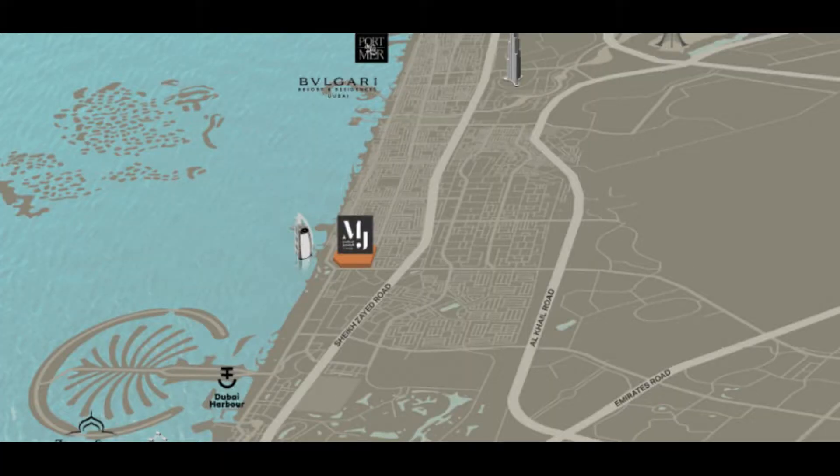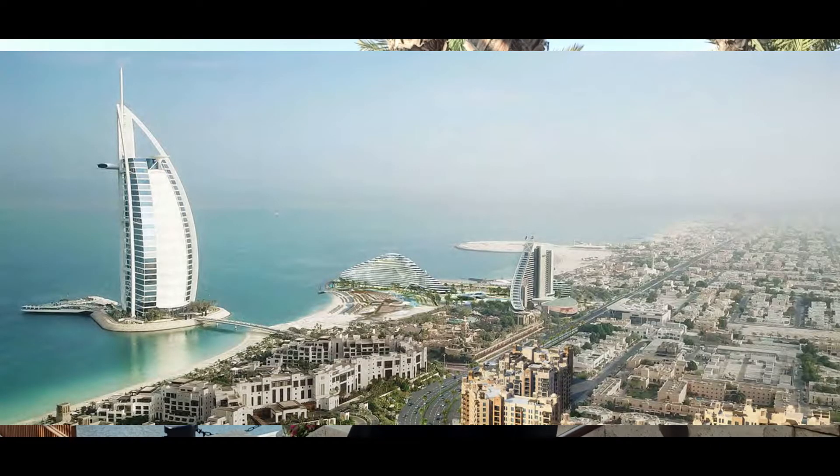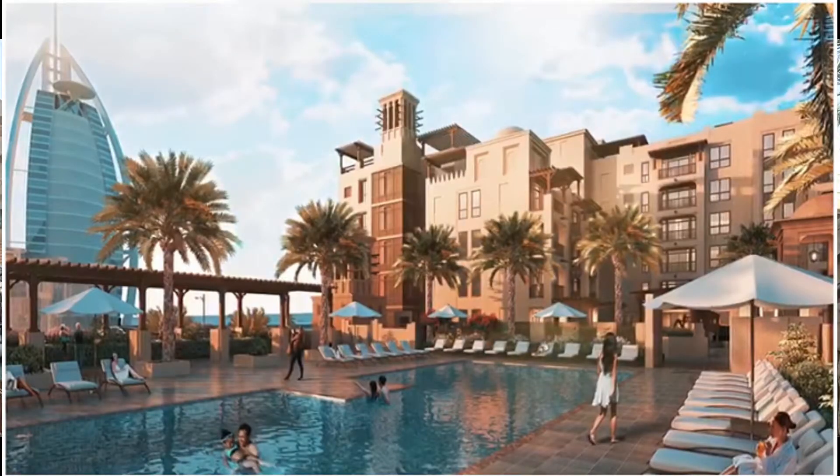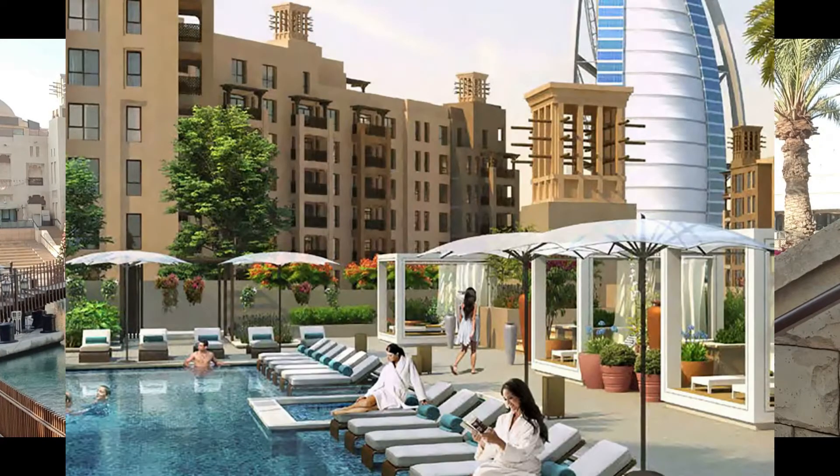First thing first — location, which is really unique as it's the first freehold project in the Jumeirah area, located right across the street from the Souk Madinat Jumeirah and just opposite the iconic Burj Al Arab Hotel. It's a complex of low-rise buildings of five floors featuring modern Arabic architecture. If you've ever stayed at the Mina Al Salaam Hotel in the same area, you'll have a really good idea of the overall concept. The project consists of a few phases with a few buildings in each. What will be released is Building 8 of Phase 3, called ASAEL.